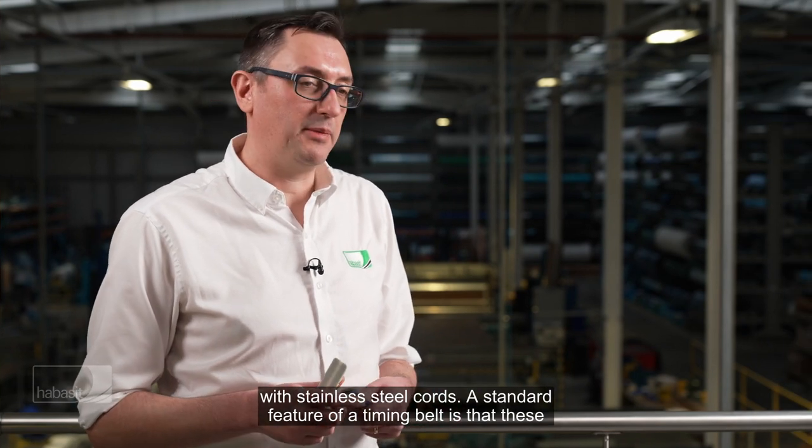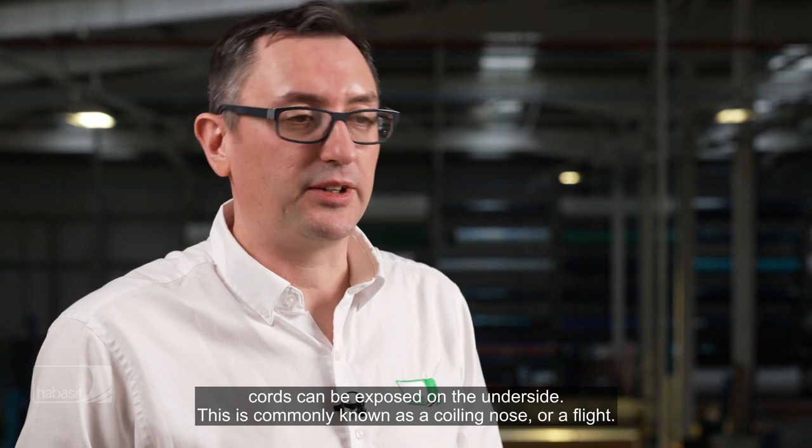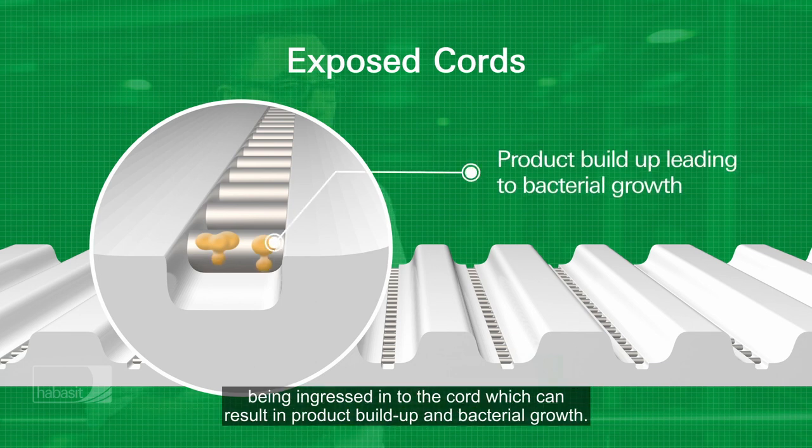A standard feature of a timing belt is that these cords can be exposed on the underside. This is commonly known as a coiling nose or a fly. Where these cords are exposed, it is susceptible for products being ingressed into the cord, which can result in product build-up and bacterial growth.